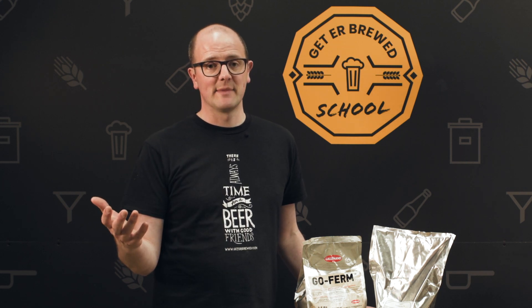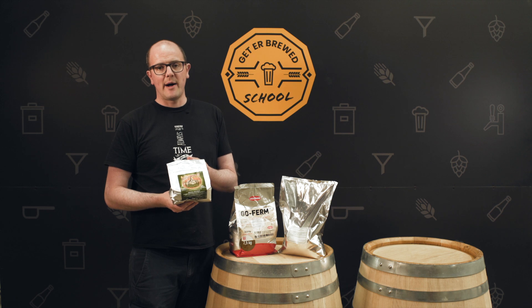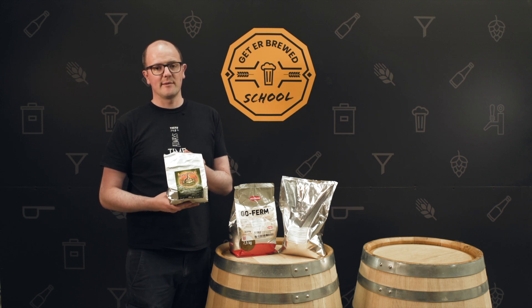we have the product Servomyces. It comes in 500 gram packets and it's an excellent yeast nutrient.